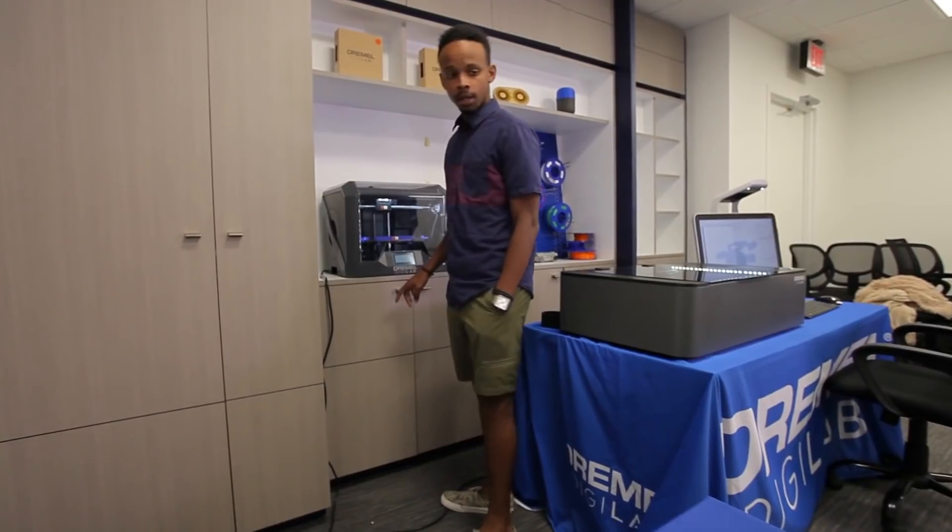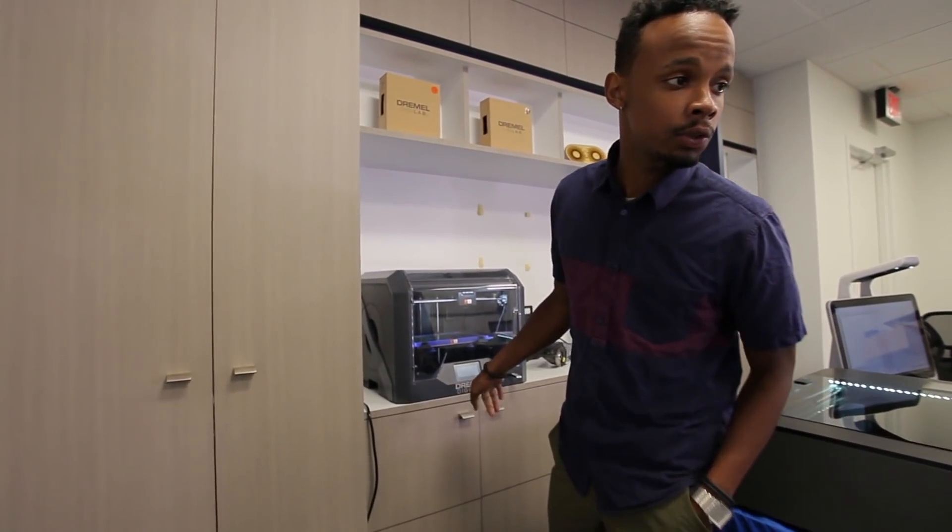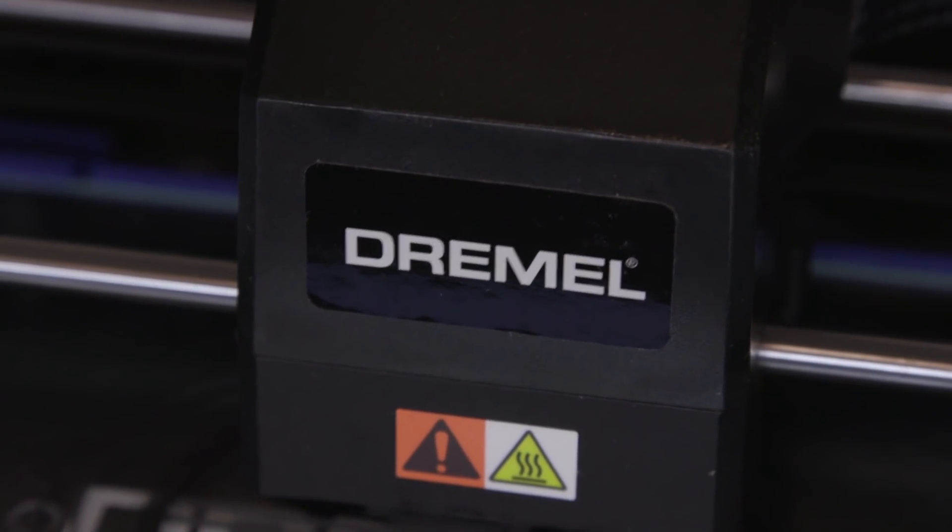A school should choose Dremel products over another competitor mostly because we really stand behind our products. Customer service is a critical aspect of our business. If there are any challenges or questions, you can easily reach out to our customer service and they'll be right there by your side.